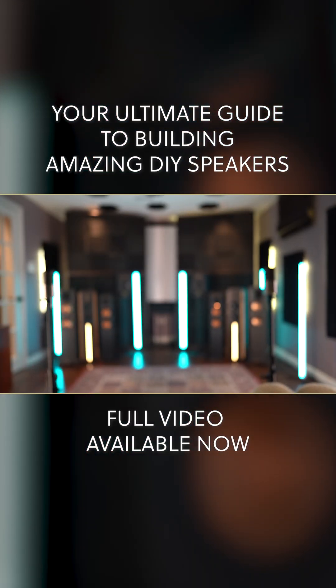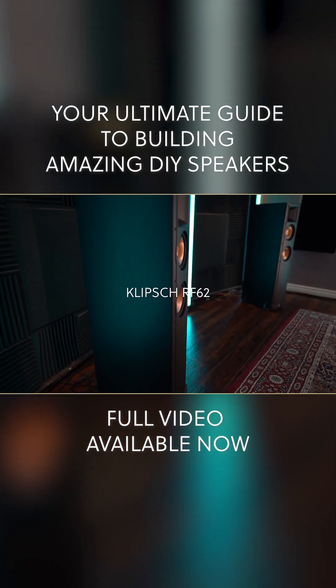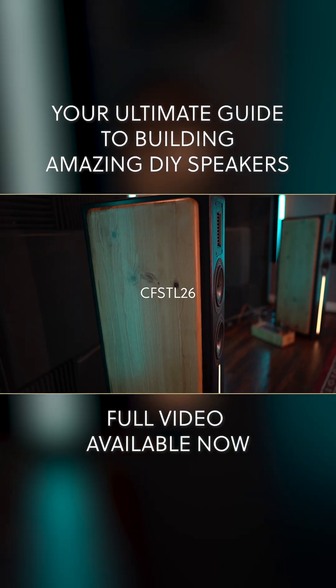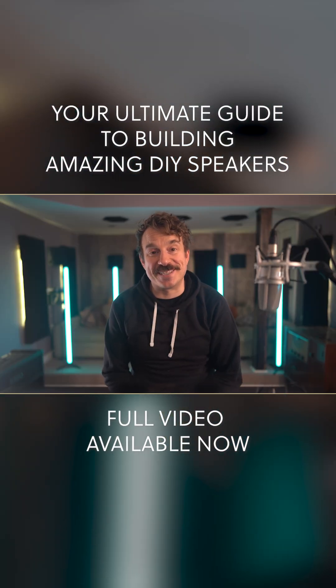Set three: Klipsch RF62s, a larger, older model with really good low-end presence. And finally, my DIY CFS TL26s — my custom build, which I'm really excited to put to the test.